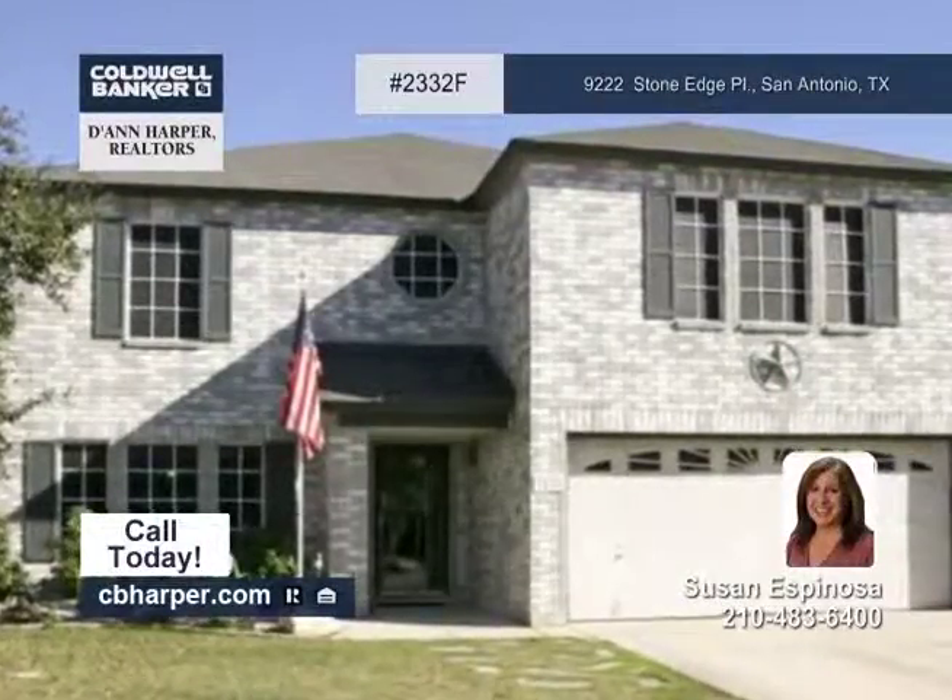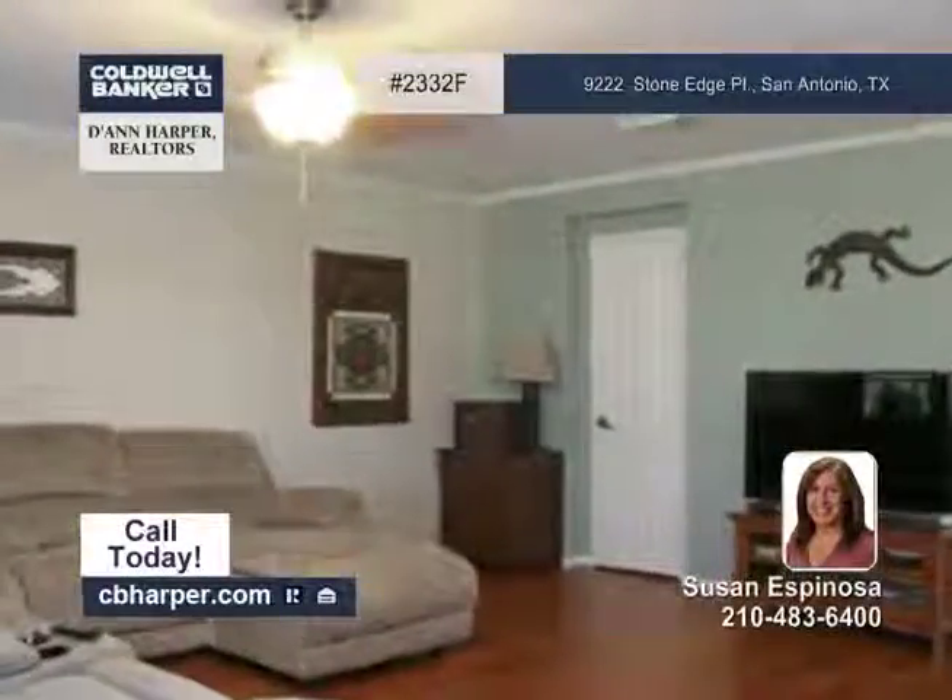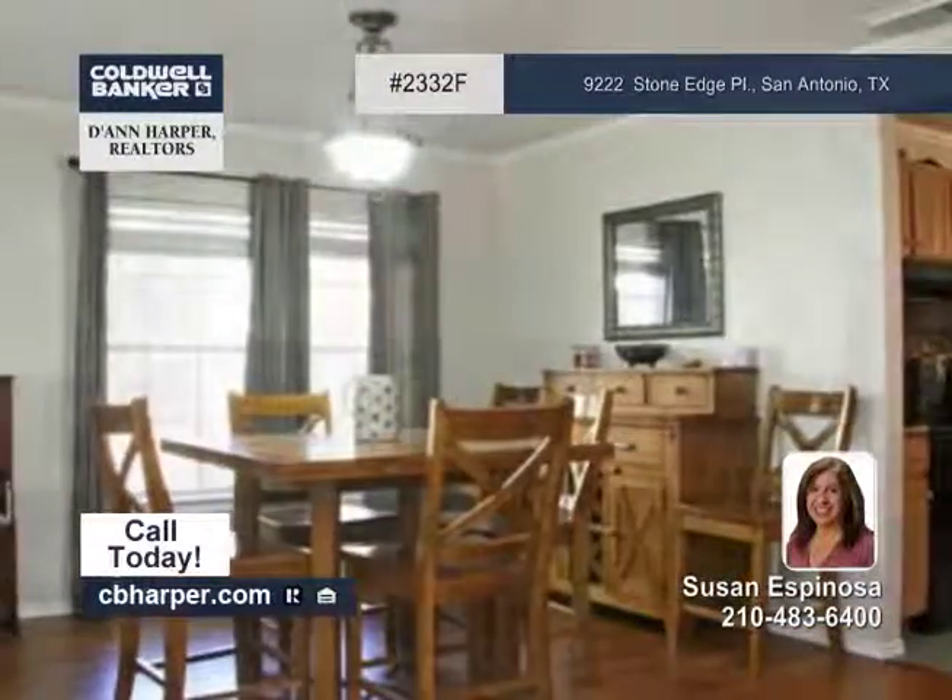This four bedroom two and a half bath home sits on a cul-de-sac lot and has an updated kitchen with refaced cabinets and double ovens.